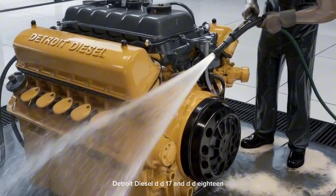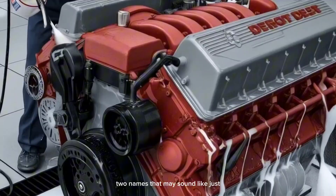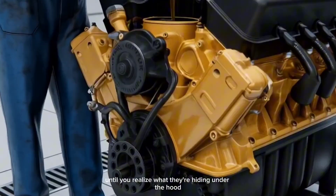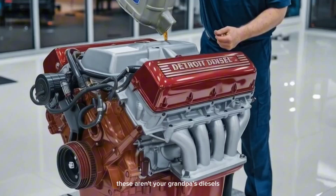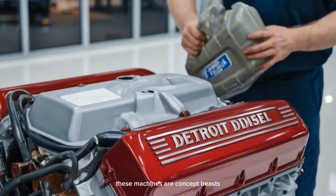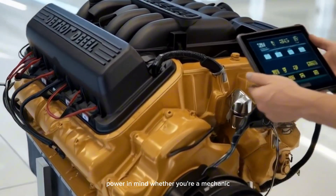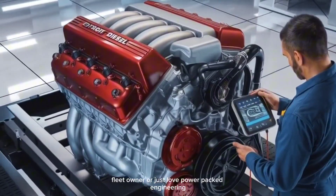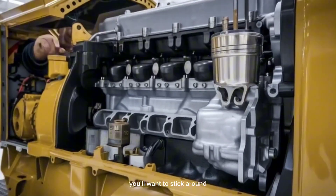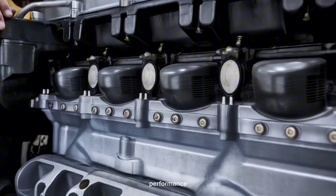Detroit Diesel DD-17 and DD-18 — two names that may sound like just another line of engines, until you realize what they're hiding under the hood. These aren't your grandpa's diesels. These machines are concept beasts designed with the future of American freight power in mind. Whether you're a mechanic, fleet owner, or just love power-packed engineering, you'll want to stick around, because what you're about to hear could reshape the way you think about diesel performance.